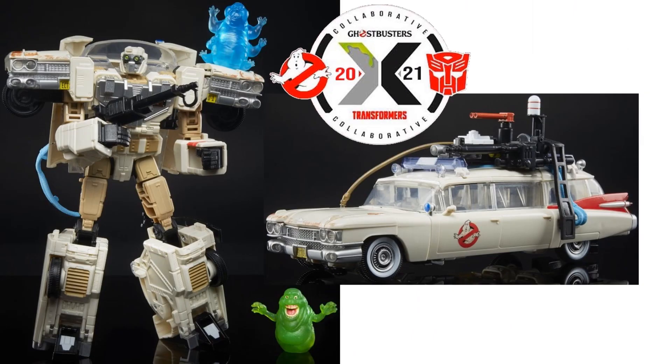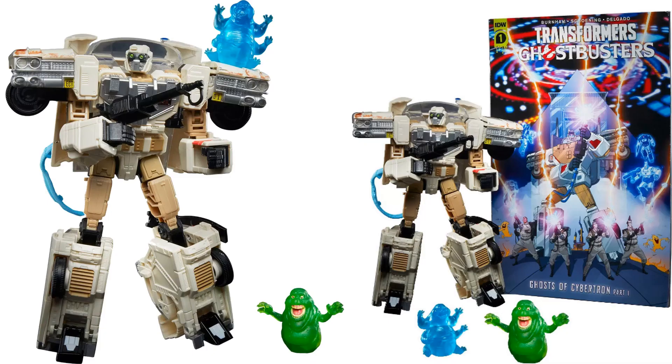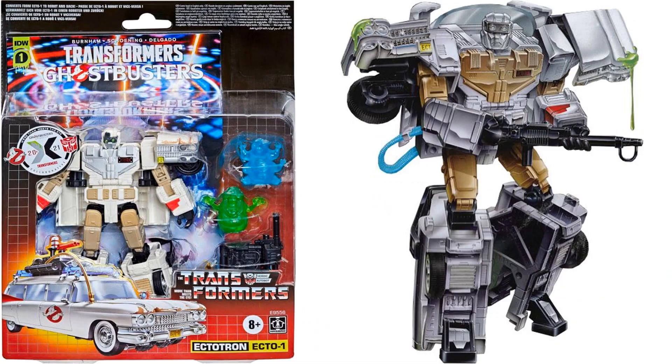In 2021, we got a re-release of the Ectotron with a dirtier look from the new movie Ghostbusters: Afterlife. He comes with another ghost this time — Muncher — as well as Slimer. The goggles are a little different, with green in them. It comes with a comic book and I think this is a Target exclusive. You get two different ghosts in there.